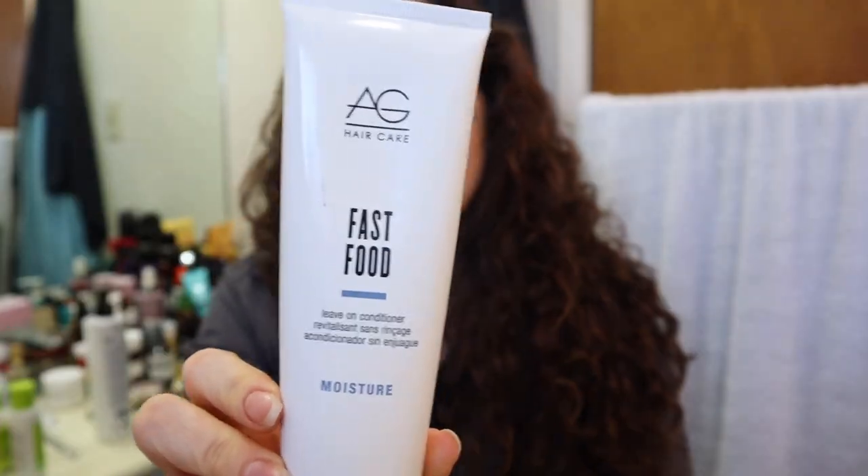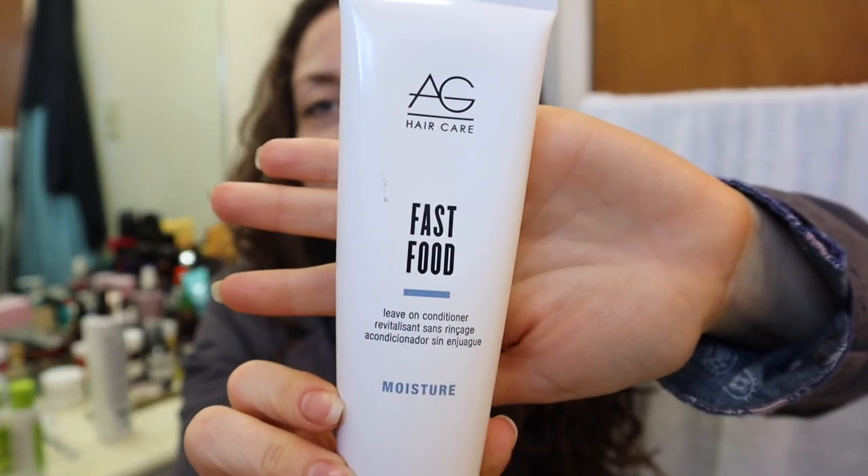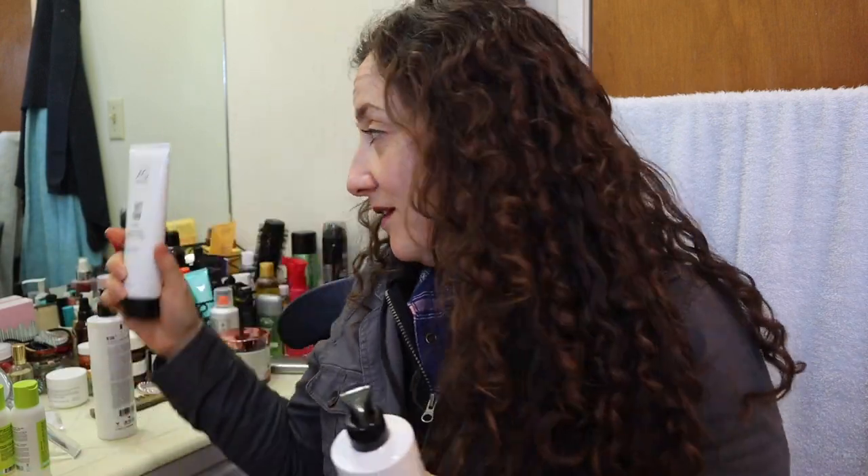While I'm talking about AG Hair Care, I have the AG Hair Care Leave-In Conditioner — the Fast Food one. This is a really nice leave-in conditioner as well. It smells a little bit like cough syrup, it's not awful, it's just a little weird, but it works so well. But this Recoil — I like this now better than their leave-in conditioner. So the leave-in conditioner by AG Hair Care is not curly girl friendly.